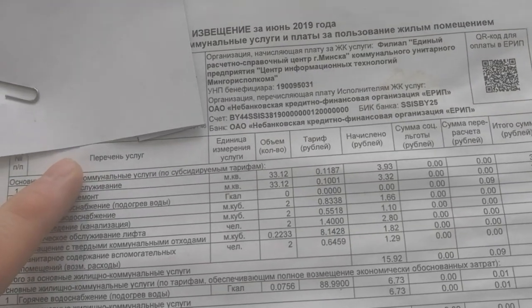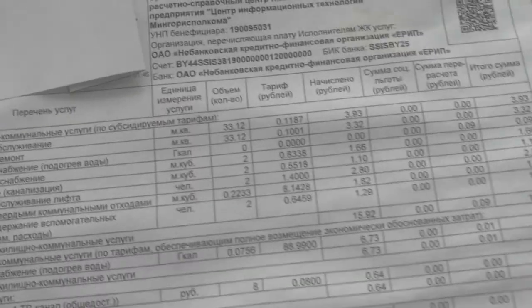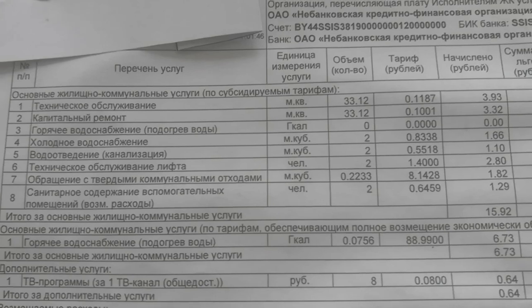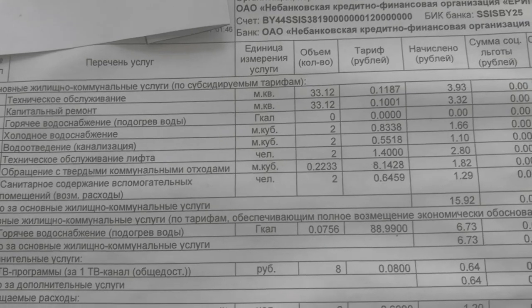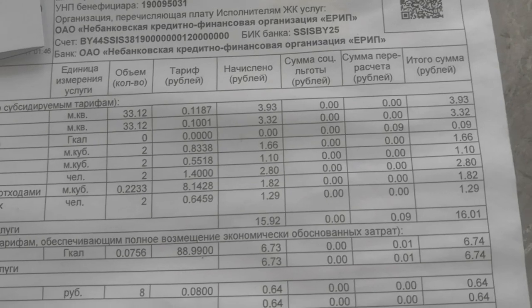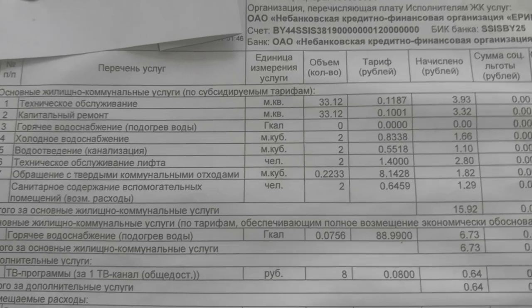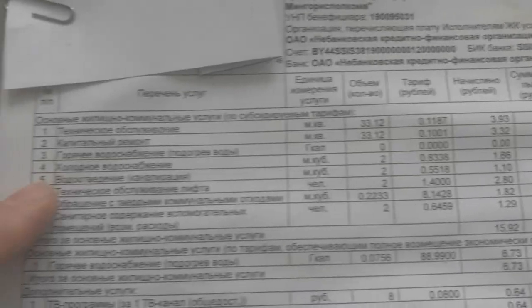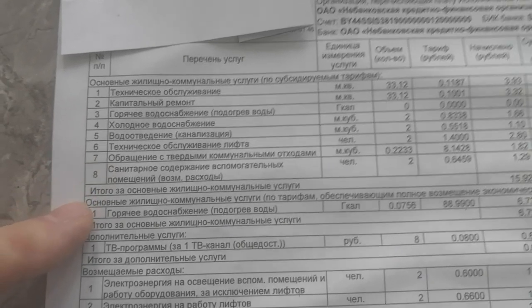This is the service list. The first item is what is known as maintenance — it's a bit difficult to pronounce — and that comes to about 3 rubles 93 kopeks. It's quite cheap. These are subsidized utility tariffs, items one to eight, and the government here in Belarus subsidizes tariffs for the population.